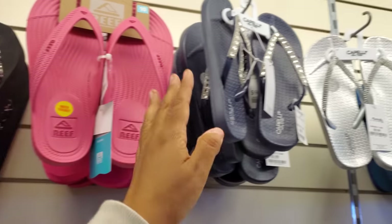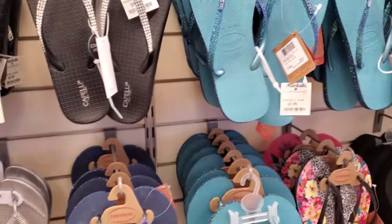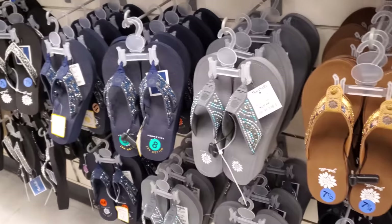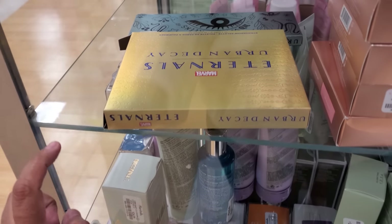These are $15 and these are $10. All their makeup in this location is behind glass. It looks like a Marvel one by Urban Decay.